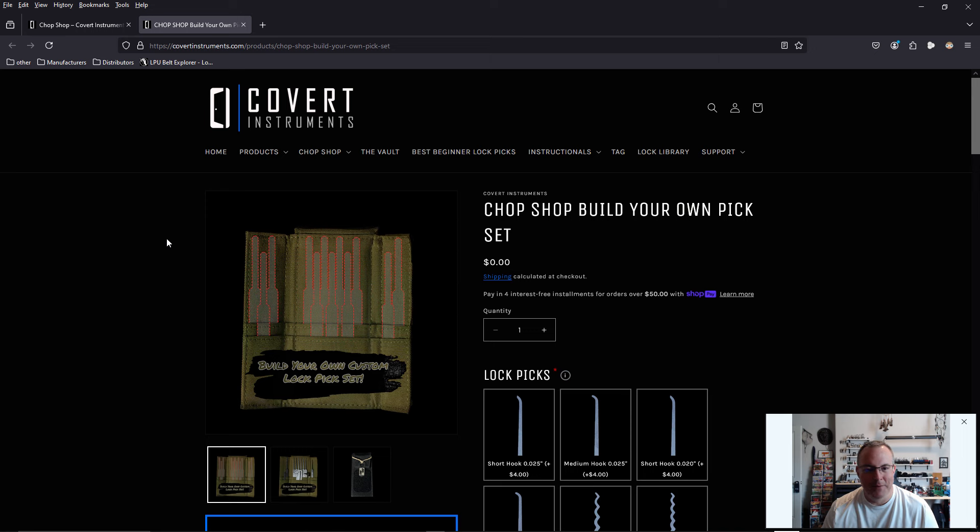I'm so broke right now, so I'm not putting in a purchase right now, and I'm not using Covert Instruments on the daily right now — I'm using other things. But this is what I have been wanting for a very long time.